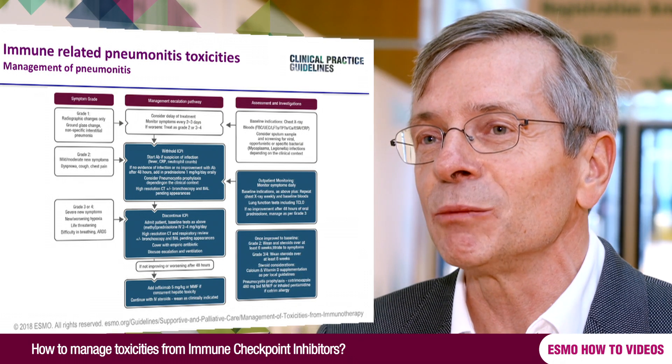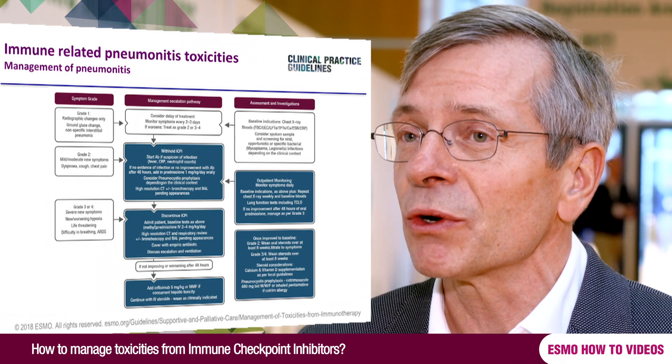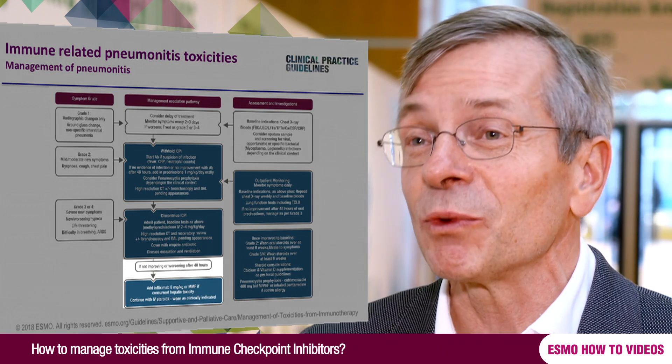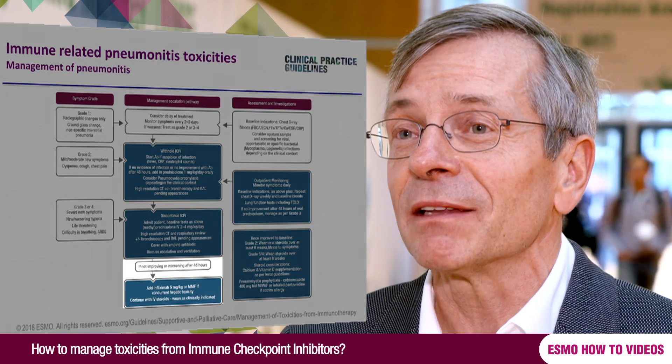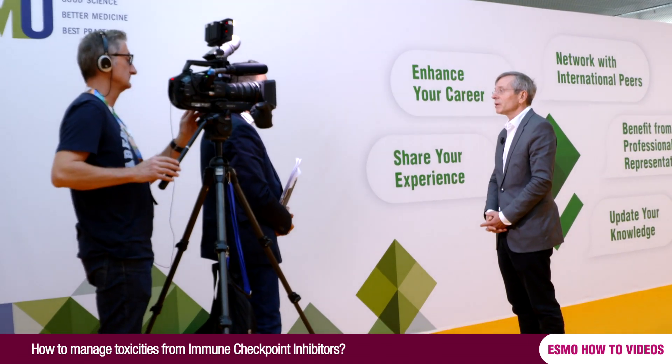Mostly, pneumonitis is not so severe that patients need to be intubated and go to the ICU — mostly it's grade 2, but even that needs to be treated with high-dose steroids. If the patient develops even worse pneumonitis, the patient has to go to the ICU and be treated with very high doses of steroids, and even infliximab may be added. Something important to realize: once you have a patient in remission from pneumonitis and you are tapering the prednisone, these pneumonitis can flare up again. Carefully follow these patients, and if they become short of breath again, up the level of steroids until they are completely symptom-free.